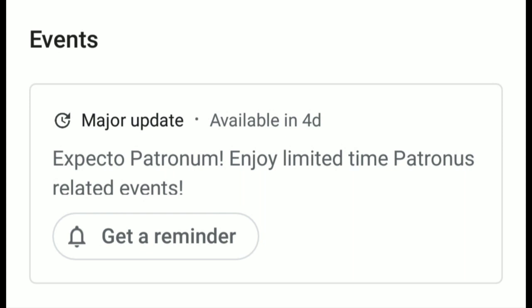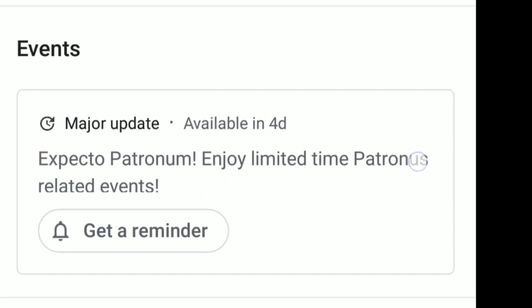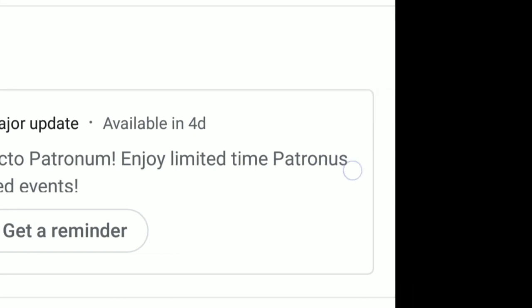If today is May 30th, then four days later would be June 2nd. However, I think we won't get it on June 2nd — instead, I think we will get it tomorrow. I'm not sure why they put this reminder. They have been hyping us up for this Patronus and Dementor content on social media.